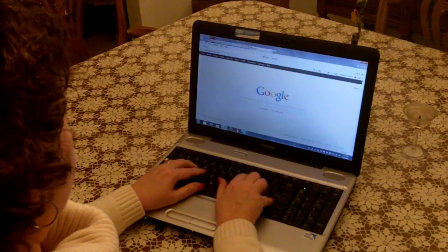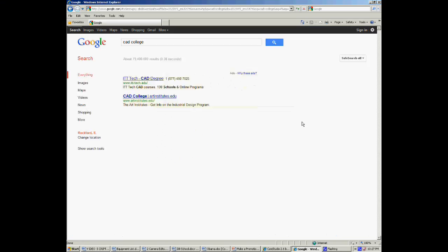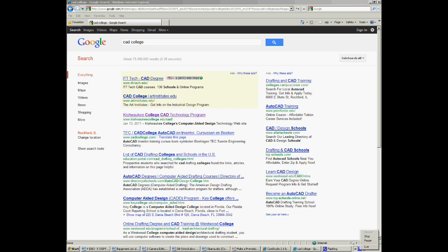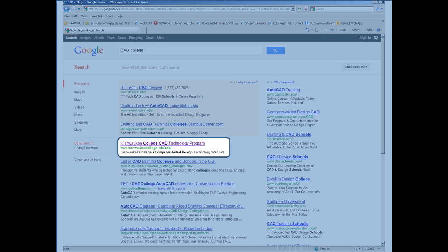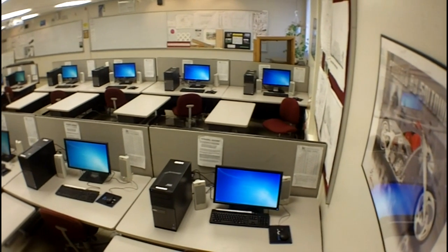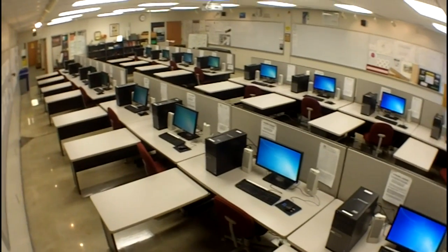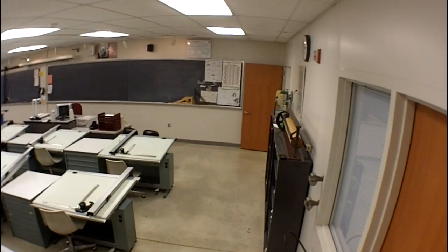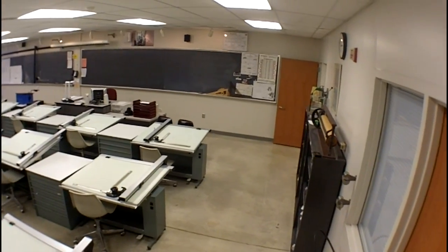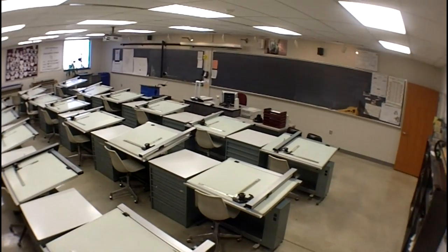I wonder what college I could go to for CAD. Oh, wow, Kishwaukee College — it's right in my backyard. Are you looking for a college computer-aided design program with an outstanding reputation? Are you looking for a fast return on tuition dollars spent today with employment compensation dollars of tomorrow?